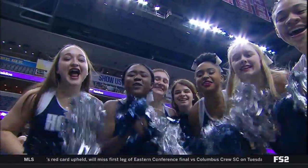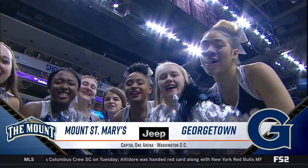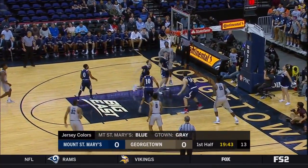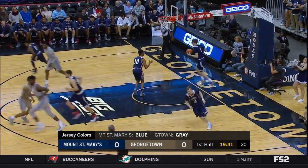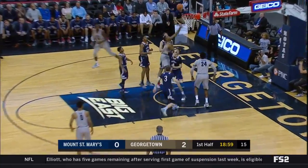Under the tutelage of Hall of Famer Patrick Ewing, it's Georgetown in game number two against Mount St. Mary. Georgetown is going to play inside out. Marcus Derrickson gets Georgia. Man to man, they're going to pack it in and try to make Georgetown a perimeter team.